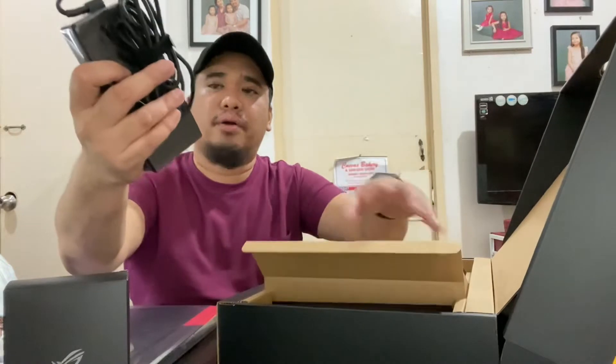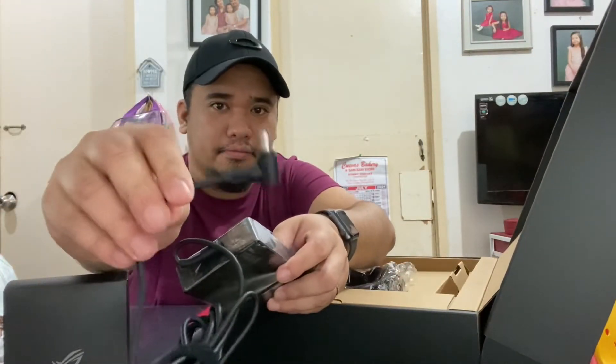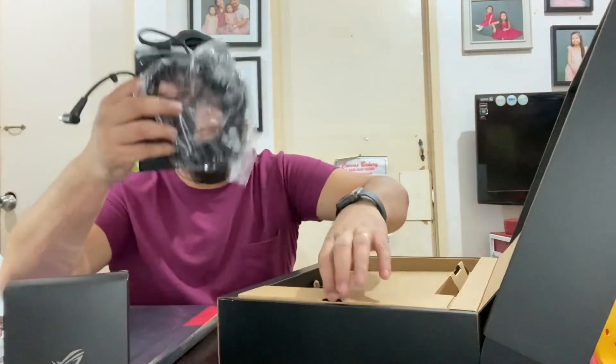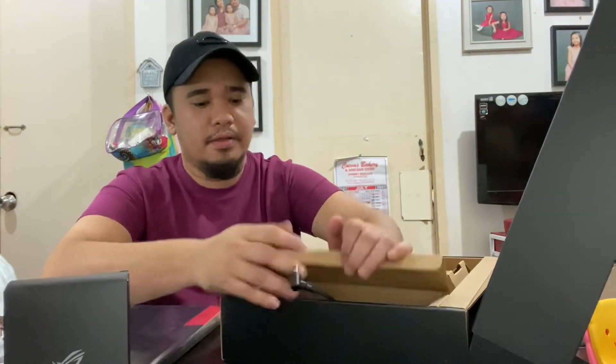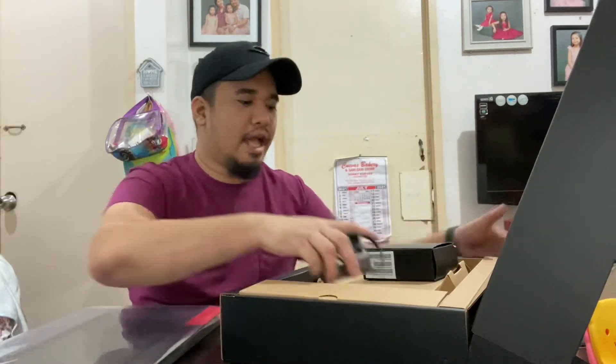This one has the bigger power brick, and then there's the normal charging cable as well. Other than that, I think we're all good. Let me set this aside and try to boot the actual laptop.